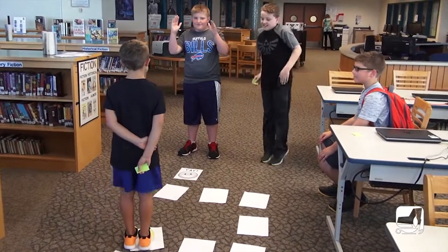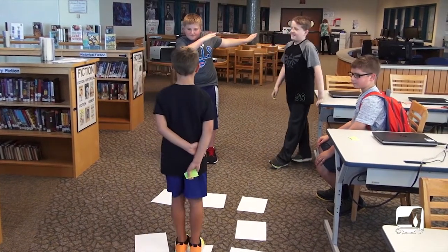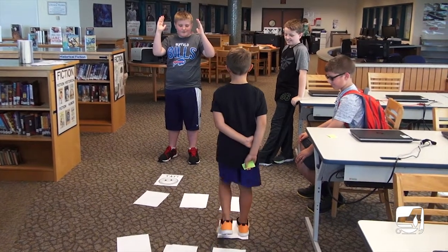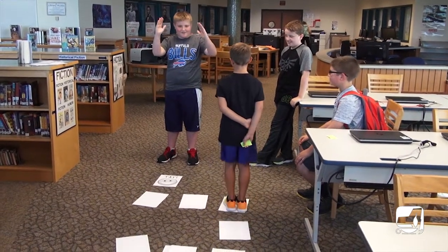Starting with a simple paper grid on the floor, one student practices programming with hand movements that instruct another student to move forward, back, left, or right.